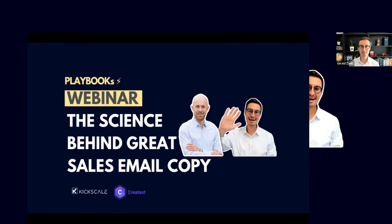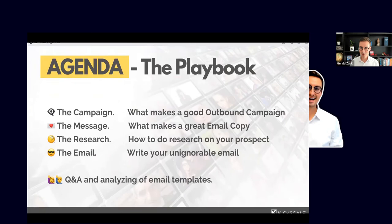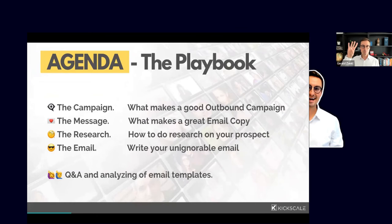I'm Gerald, one of the co-founders of Kickscale. We help sales teams with the best playbooks so they can ramp up their teams faster, book more meetings, and close more deals. That's our mission. Today's webinar covers one of our playbooks — there are a lot more in our marketplace — but this one is so important for SDRs and BDRs.